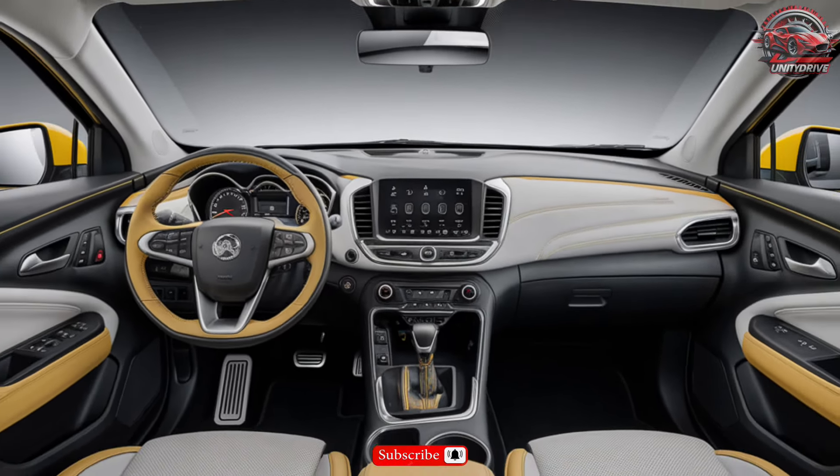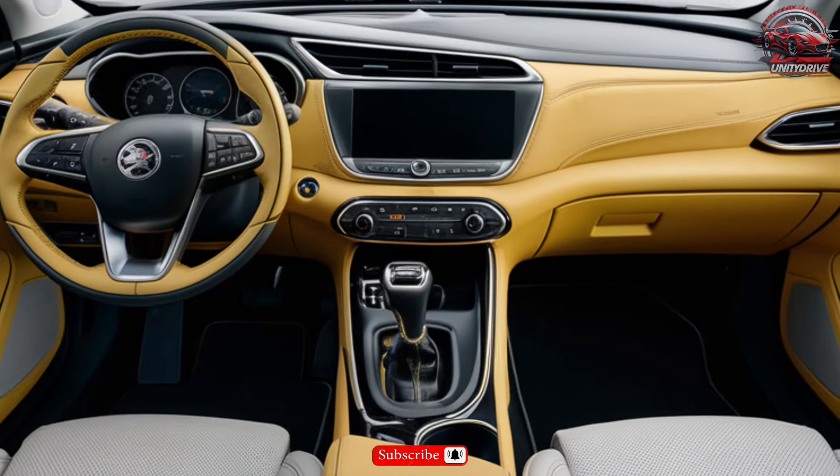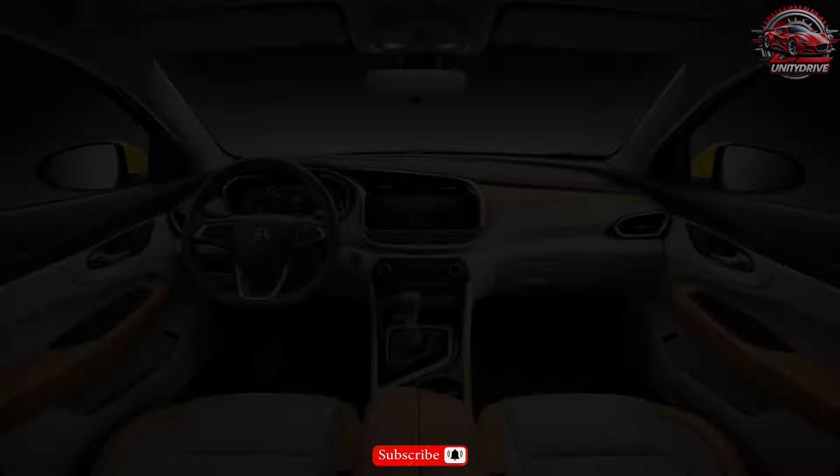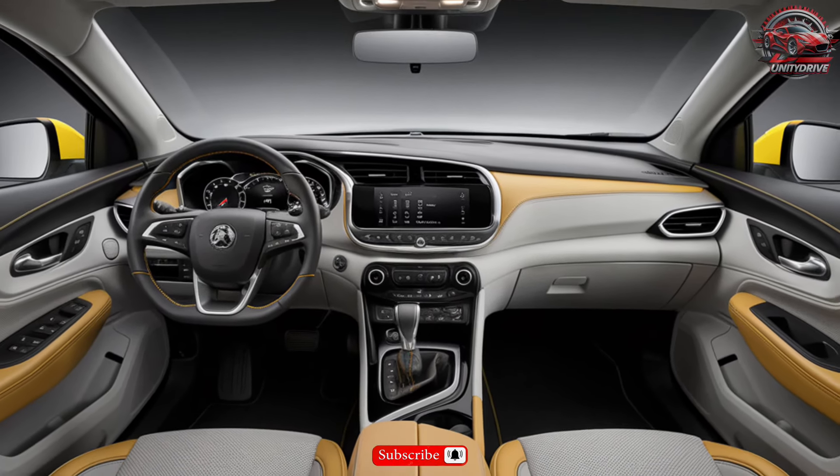Interior features: Inside you'll find premium leather and wood trim, heated and ventilated seats, and a state-of-the-art infotainment system with a 12.3-inch touchscreen. Enjoy features like Apple CarPlay, Android Auto, and a 10-speaker Bose sound system.